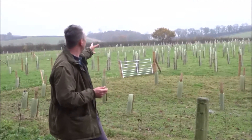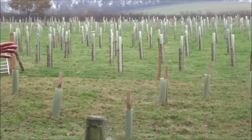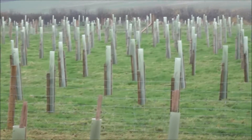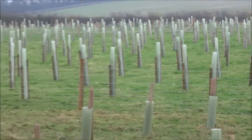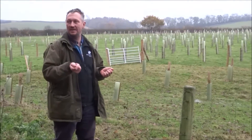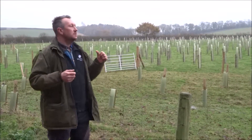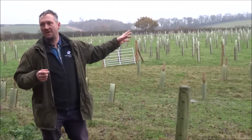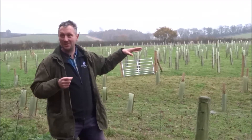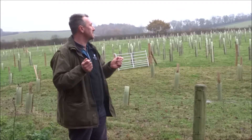From a planting perspective, you can see that we've double staked everything and put 1.2 meter tubes on in a vain attempt to try and stop the sheep from knocking them over. It's sort of working to a certain extent — most of them are okay, we need to do a little bit of TLC on them. With two stakes you're not losing too many and you're not getting knocked over a vast amount.